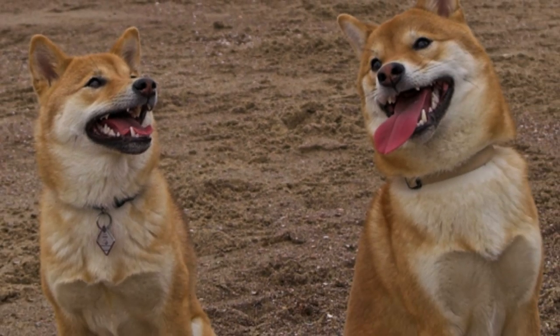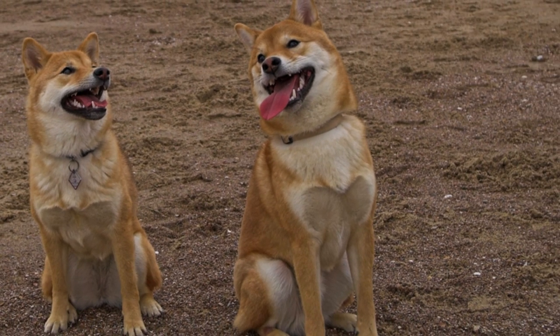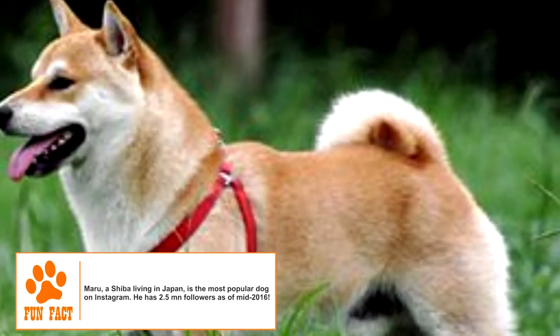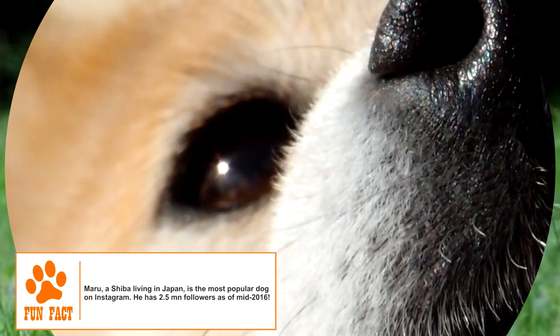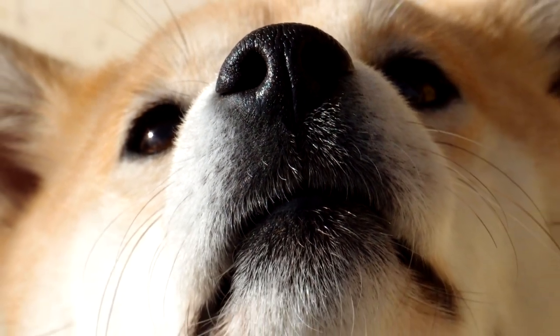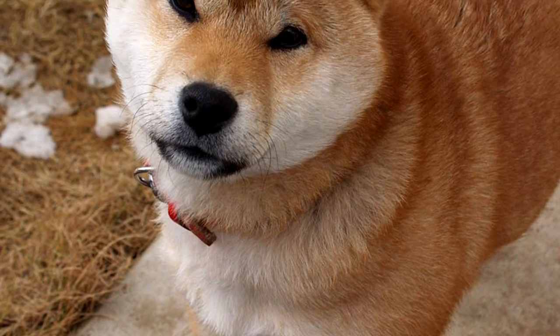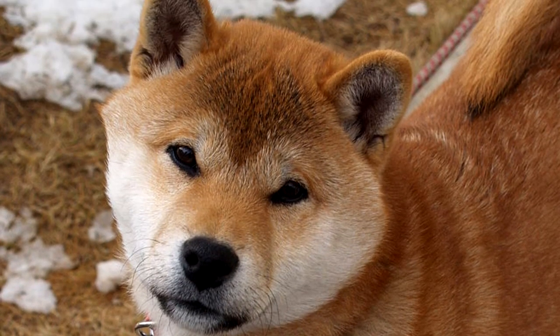Its double coat has a stiff, straight outer coat and a soft, thick undercoat. The bushy tail has hair slightly longer than the rest of the body. The colors seen are red, black and tan, red sesame and cream. White or cream markings are present on some parts of the body. The face has a typical fox-like appearance, with triangular ears and deep-set triangular eyes.